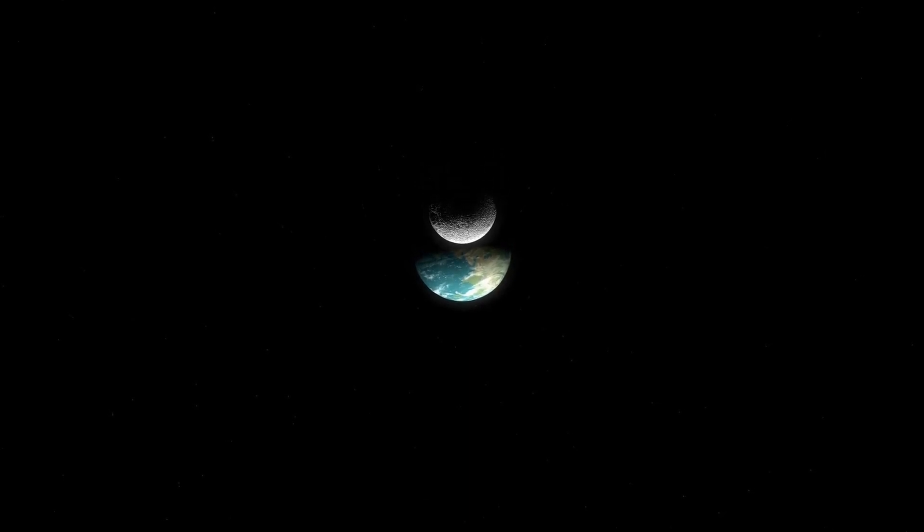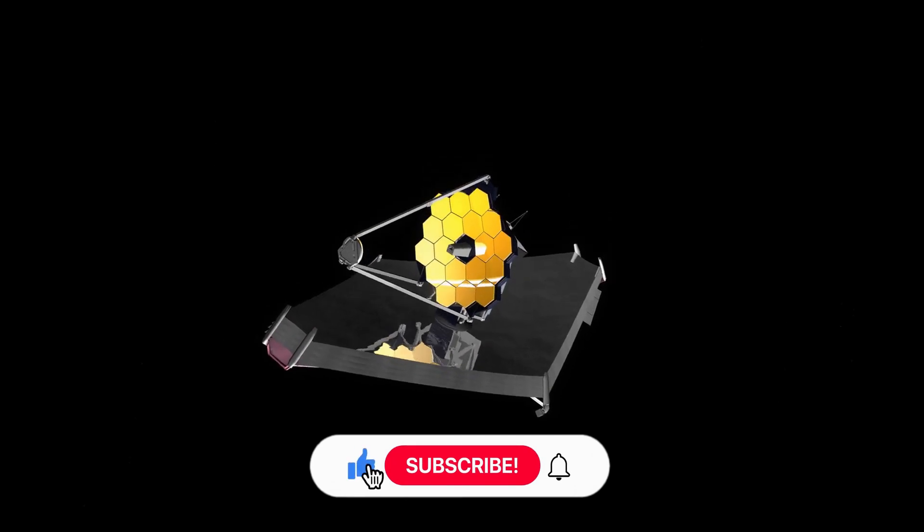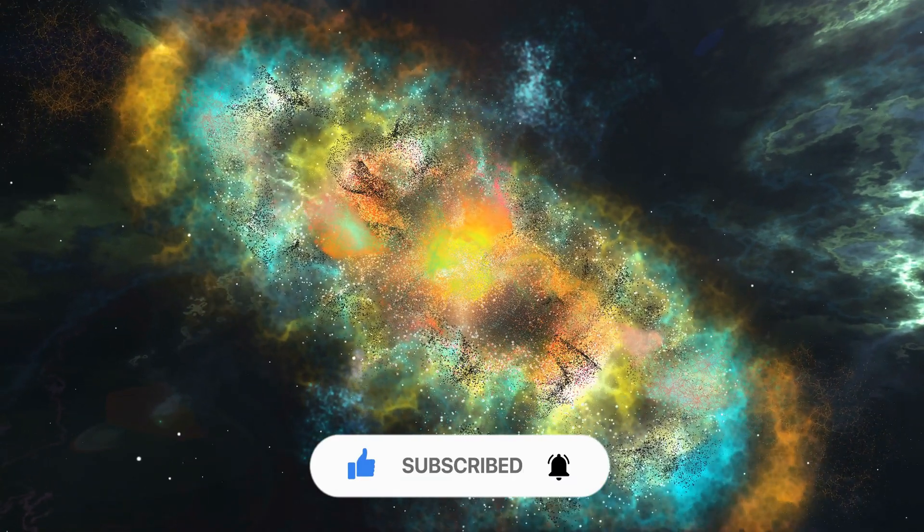But where will Webb look for them? If you've made it this far into the video, you're clearly enjoying it. Give it a like, subscribe so you don't miss anything, and let us know what you think in the comments section.